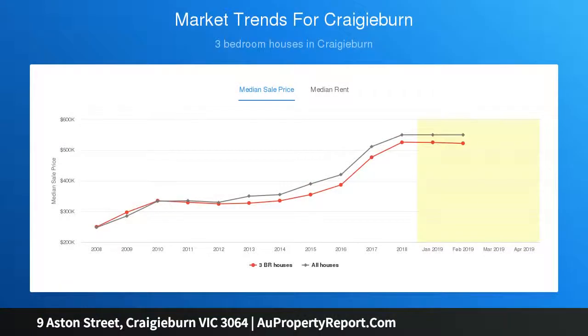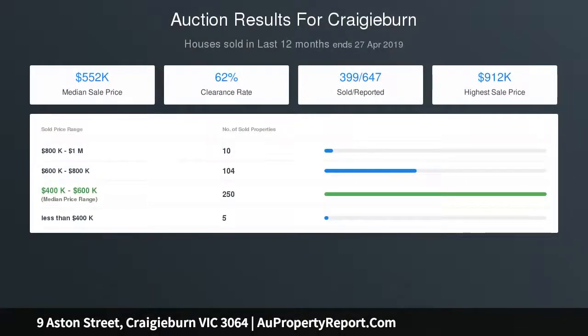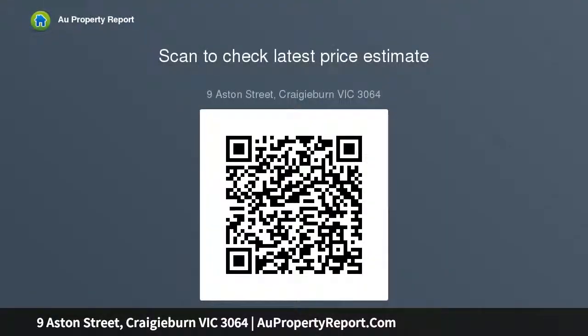The dining area is accompanied by a stone bench kitchen with stainless steel cooking appliances, Bosch dishwasher, and ample cupboard space. High ceilings throughout further add to the home's appeal, along with ducted heating and evaporative cooling, alarm system, and a large family-size laundry.